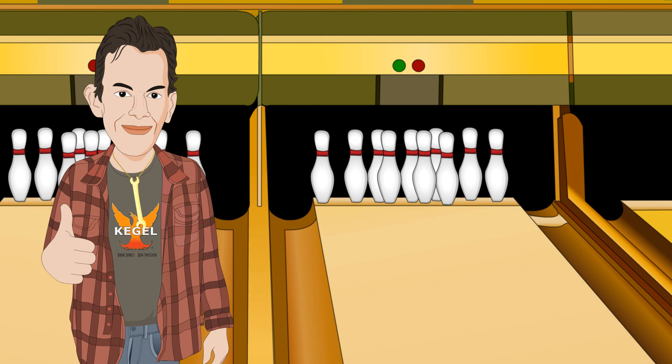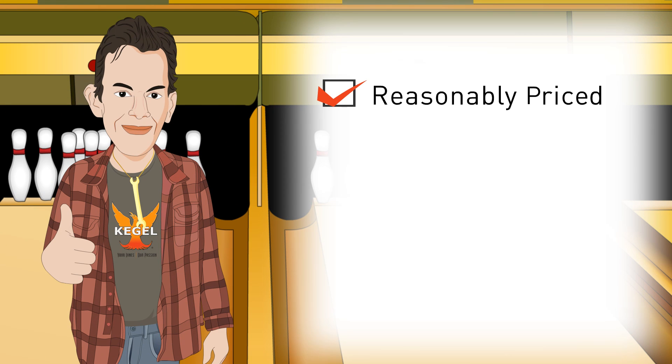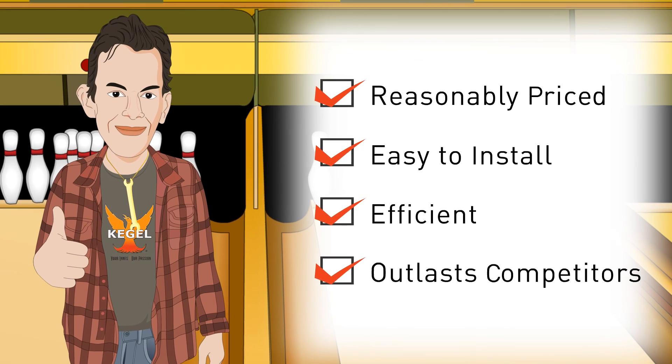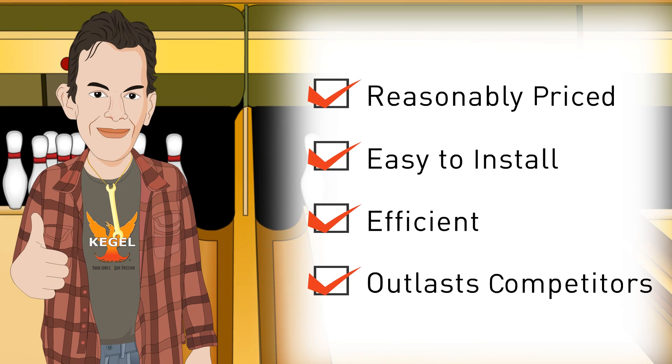Along with our many other products, we guarantee your pin setters and game setters will run better, which helps save you money. Trust the experts, choose Kegel and replace parts less often.